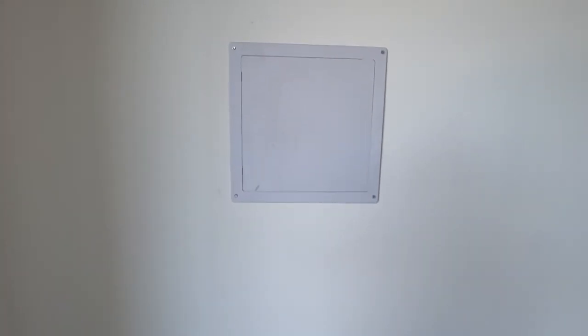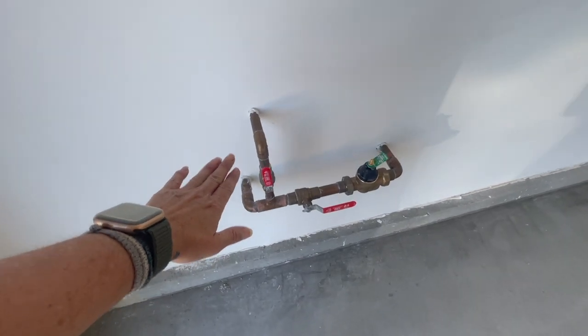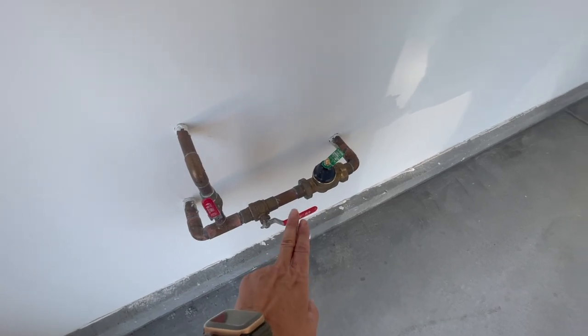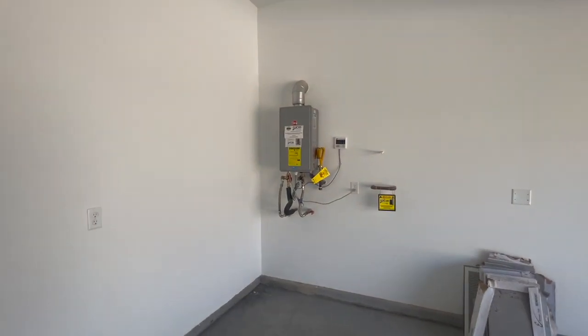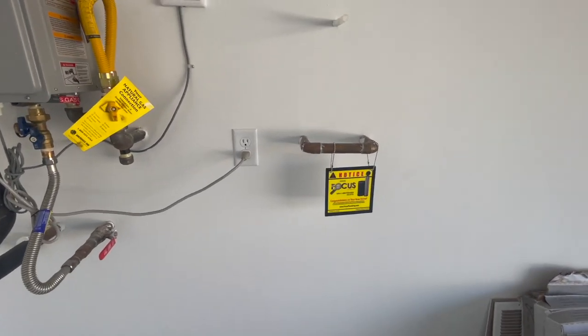Right here is for the sprinkler system, and then this is for your main water — the left is for your sprinklers, and the other is for your main house. This home also comes with a tankless water heater, which is awesome, and it is plumbed for a water softener.